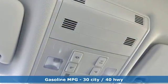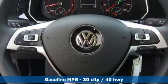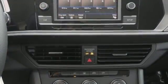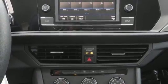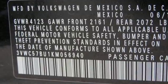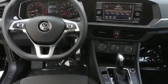Bluetooth streaming audio, app connect, manual tilting steering column, manual telescoping steering column, intercooled turbo inline four-cylinder engine, aluminum wheels, gas pressurized shocks, and automatic transmission.